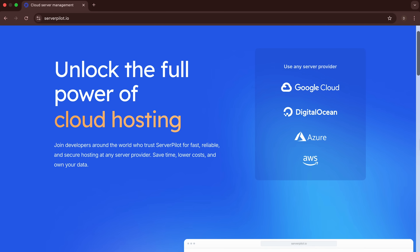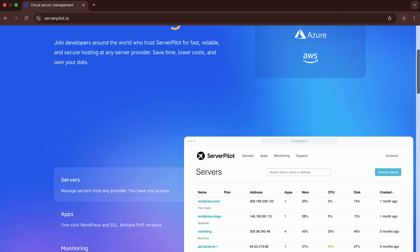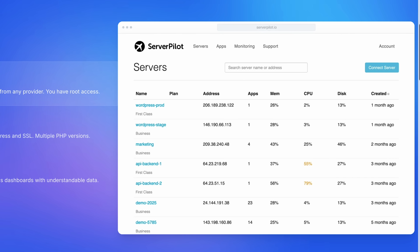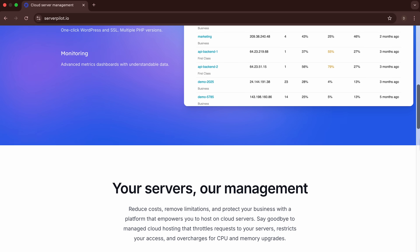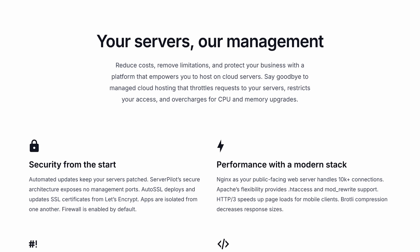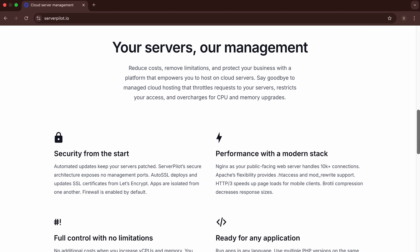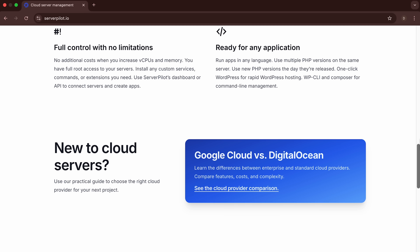Next on our list is ServerPilot. This tool simplifies management for developers and agencies who need reliable hosting without complex setup. The platform provides a clean interface for managing multiple systems. You can deploy applications, handle SSL certificates and monitor basic performance metrics from one dashboard. The platform works well for agencies running WordPress sites across different servers.